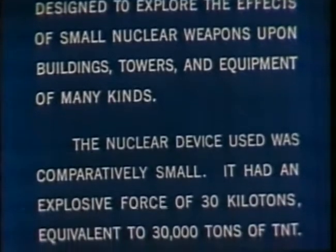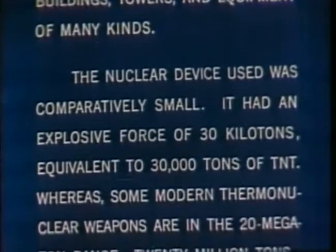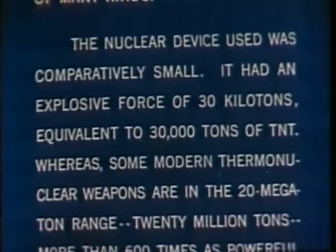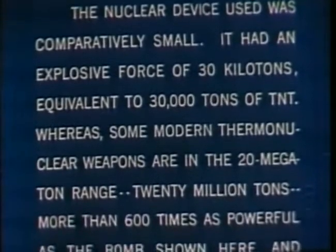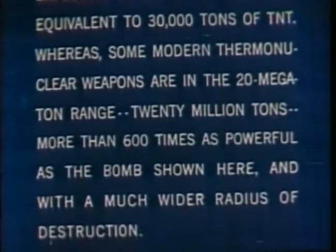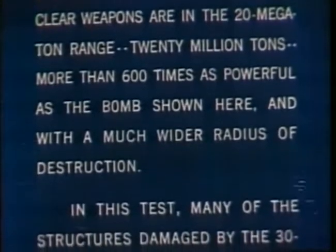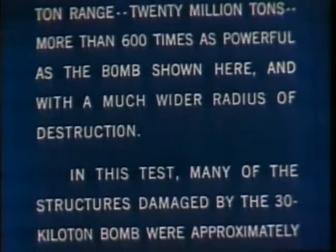The nuclear device used was comparatively small. It had an explosive force of 30 kilotons, equivalent to 30,000 tons of TNT. Whereas some modern thermonuclear weapons are in the 20 megaton range — 20 million tons — more than 600 times as powerful as the bomb shown here, and with a much wider radius of destruction.